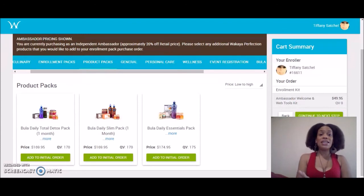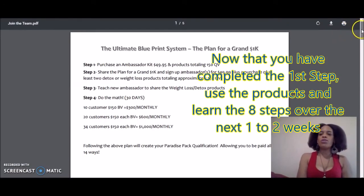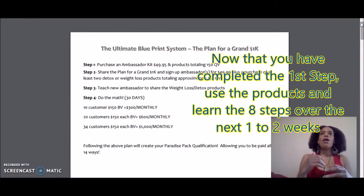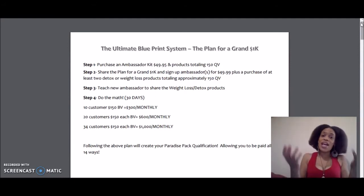So now your first step is completed and you'll get your back office. You can watch and learn the eight steps. I say take about a week or two before you start sharing the plan, because you want to start to use the products. You're going to have to develop a story that you can share with your friends, family, and whoever else you want to prospect. You need to use the products to develop that story.